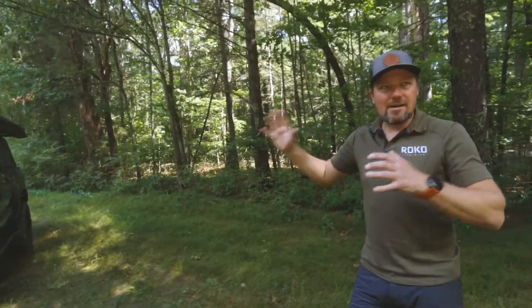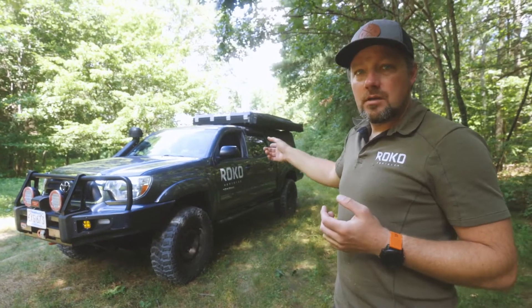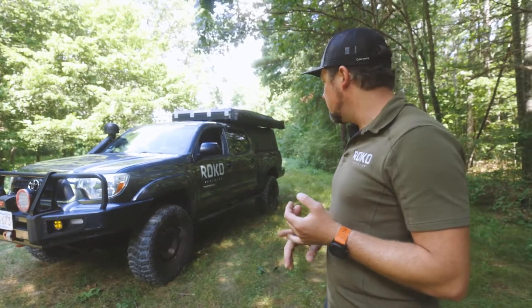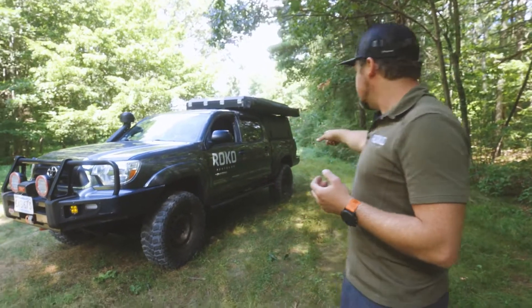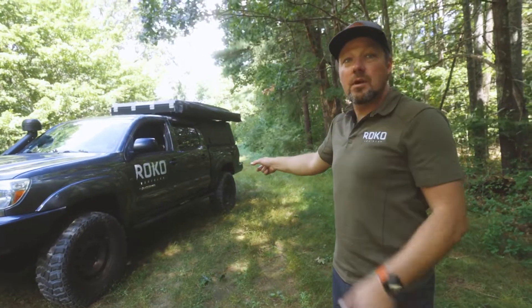The real awesomeness is actually underneath that you really can't see. This truck was regeared with 4.88 gears from Nitro Gear and Axle. It has front and rear air-activated ARB lockers, and then the real fun stuff in the back is it actually has an upgraded rear axle from a T100 Toyota.